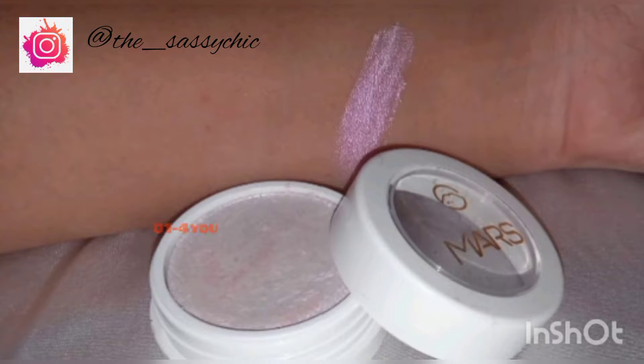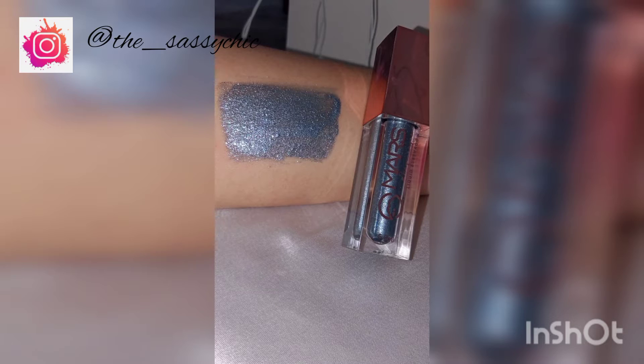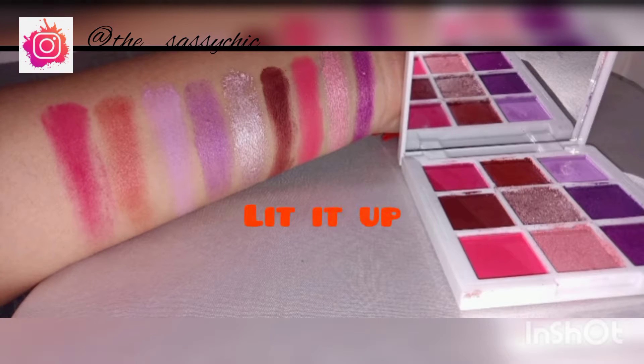This is the swatch of the Weller highlighter in shade 01 'For You', the Mars Liquid Shadow in Electra Hard, and the eyeshadow palette Lit It Up.